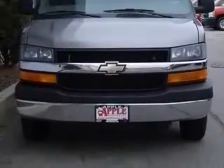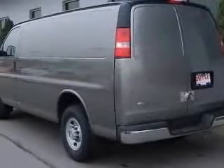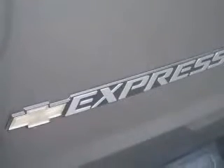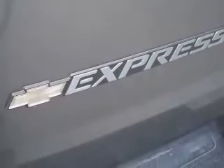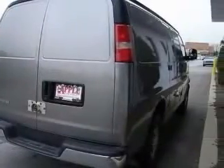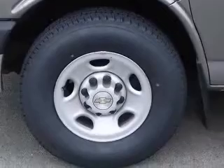This vehicle has a grey exterior and includes the following options: 4-wheel ABS brakes, air conditioning, daytime running lights, front seat type bucket, fuel economy EPA highway 18 MPG and EPA city 14 MPG.